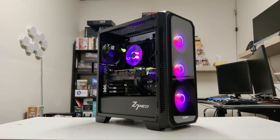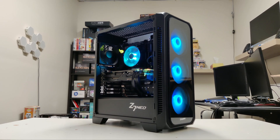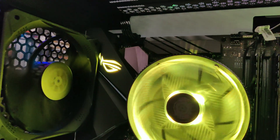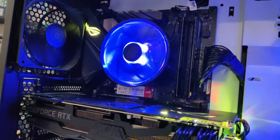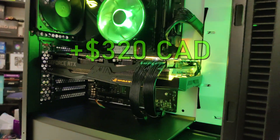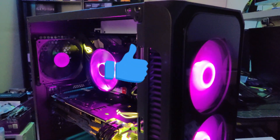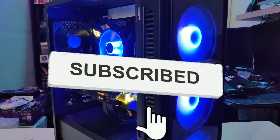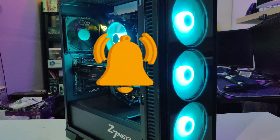And that was the Ryzen 5 5500 and RTX 2080 Super build for under 1000 CAD, or under 800 USD. I was able to flip this system for 1300 CAD, and with a build price of just 980 CAD, that means I got a profit of 320 CAD. If you liked the video, please give it a thumbs up and subscribe to the channel — even if you didn't, still subscribe because it would help me out a lot. Thanks for watching and see you guys in the next video.